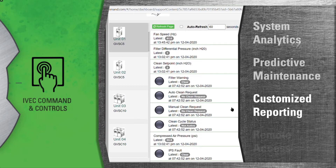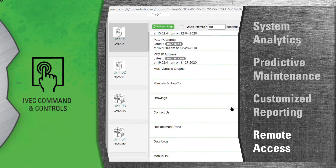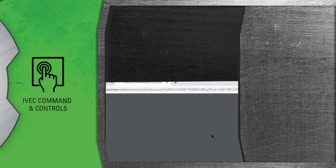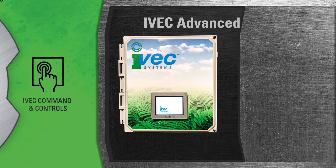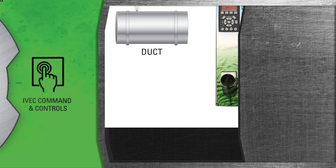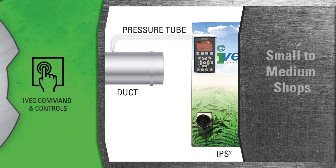You or your service provider will be able to remotely view, monitor, and control all key components of your integrated IVAC system. The IVAC advanced model is designed to handle dedicated ventilation applications of up to 16 workstations, which fits well with small and medium shops.